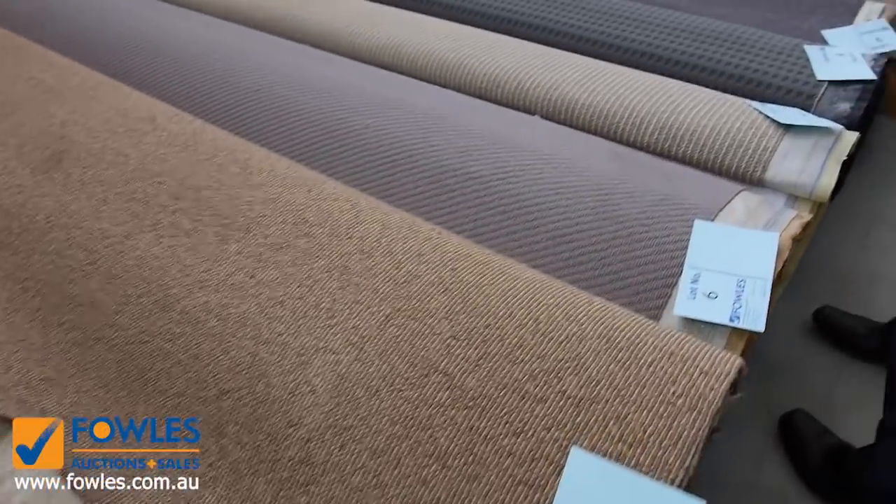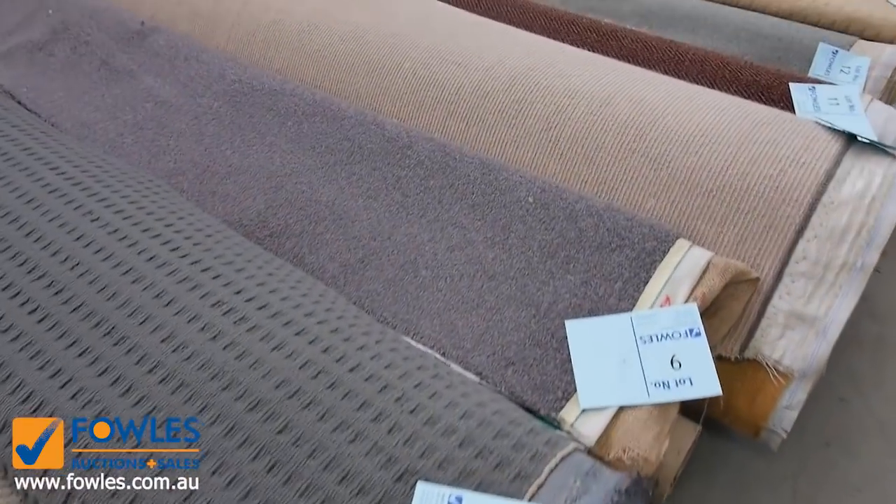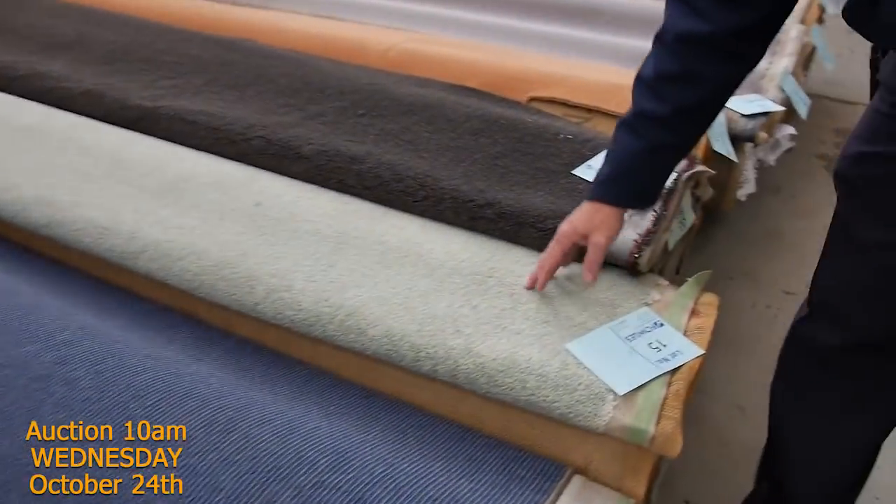We've got some really nice rolls of that type of size — that sort of 9 to 12 metres — and as you can see we've got all the colours: the greys, the beiges, the twist piles, the loop piles, the plush piles. We've also got plenty of nylon carpet.